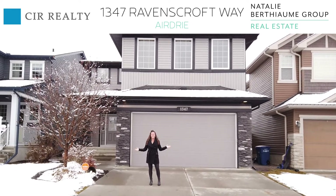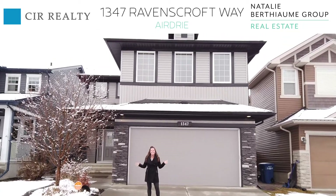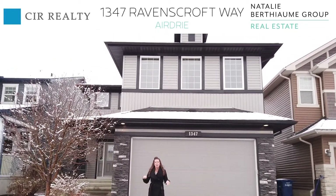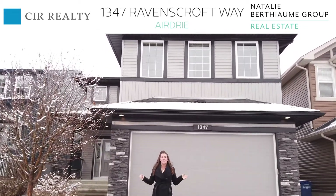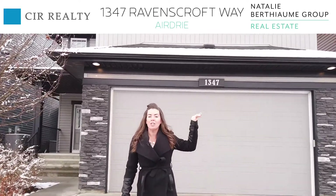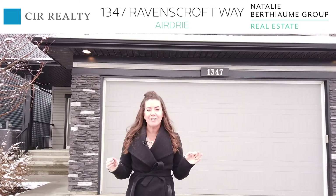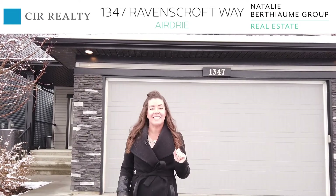Hi and welcome to 1347 Ravenscroft Way. If you've been dreaming about the kind of neighborhood where the kids will all be able to play together and the neighbors will always look out for each other, this is the place. You have Heloise Lorimer School just around the corner, and École Francophone d'Erdrie is right next door as well.